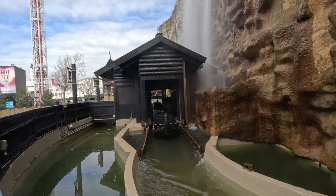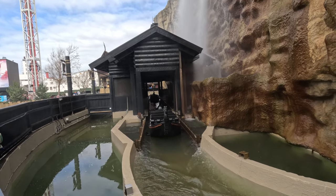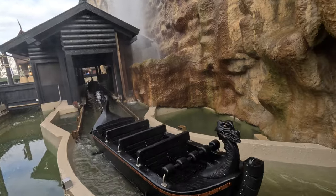They've also made some improvements to maintenance and the evacuation platforms, just to bring it up to modern standards. The good thing is a lot of people were worried they were going to put in restraints — looking at the boats, they've not done that. So yeah, it'll be really good to see.